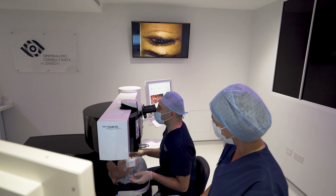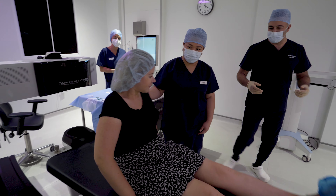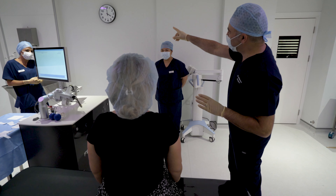Lastly, there is something called SMILE, which is another treatment option where a small incision is made with the laser, and that same laser creates what's called a lenticule within the cornea. That lenticule is then pulled out via the small incision, and that has the effect of correcting the prescription at the same time.